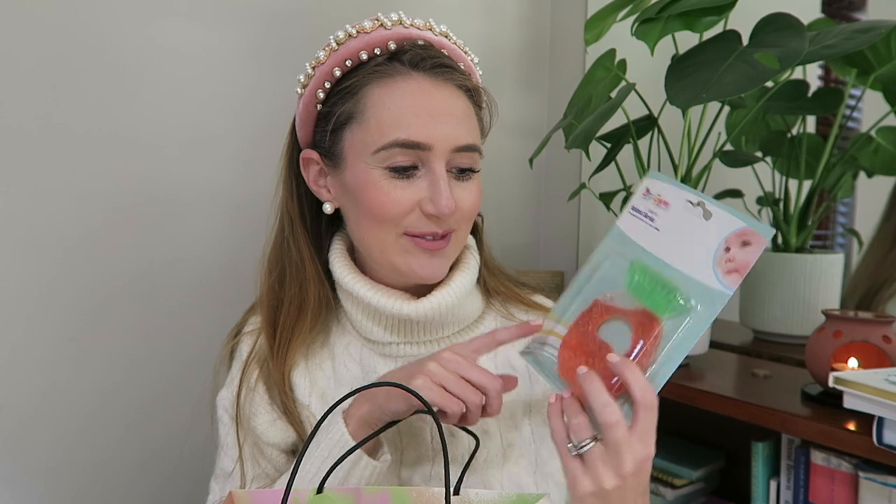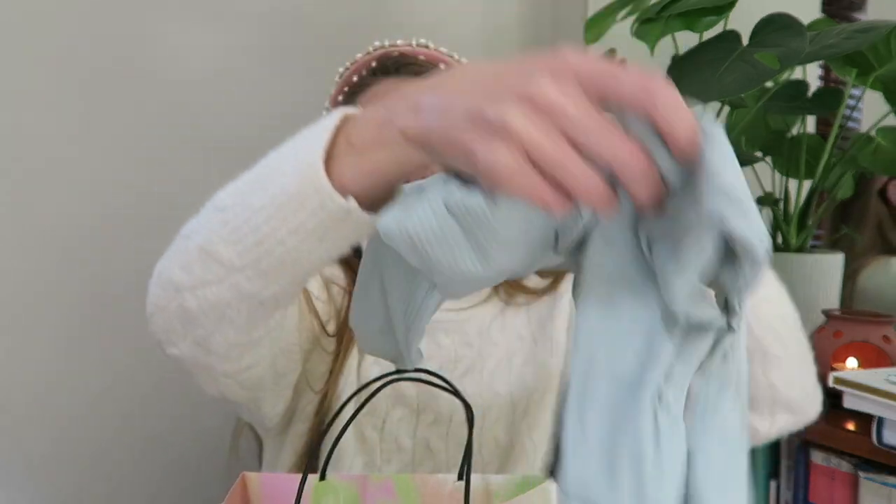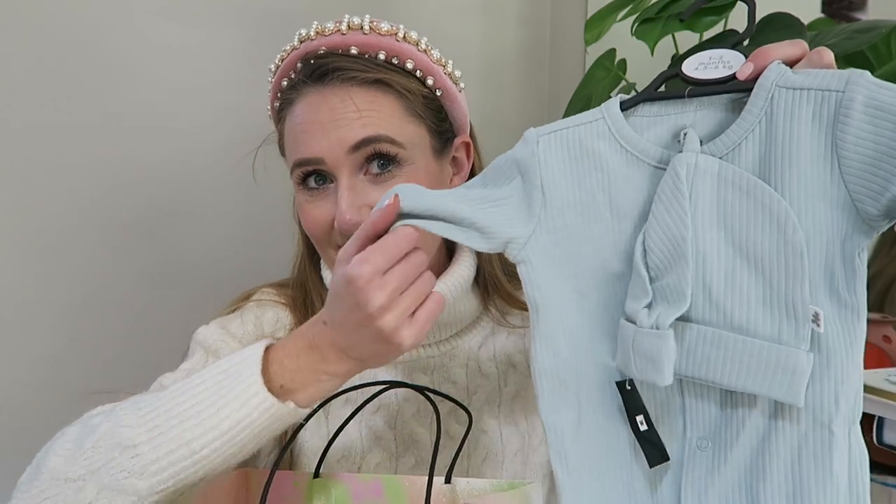First off I've got this little teether toy — it's like a pineapple watermelon kind of thing, very cute. You stick it in the fridge. And this lovely baby grow — at that point we didn't even know the gender, but she picked correctly.